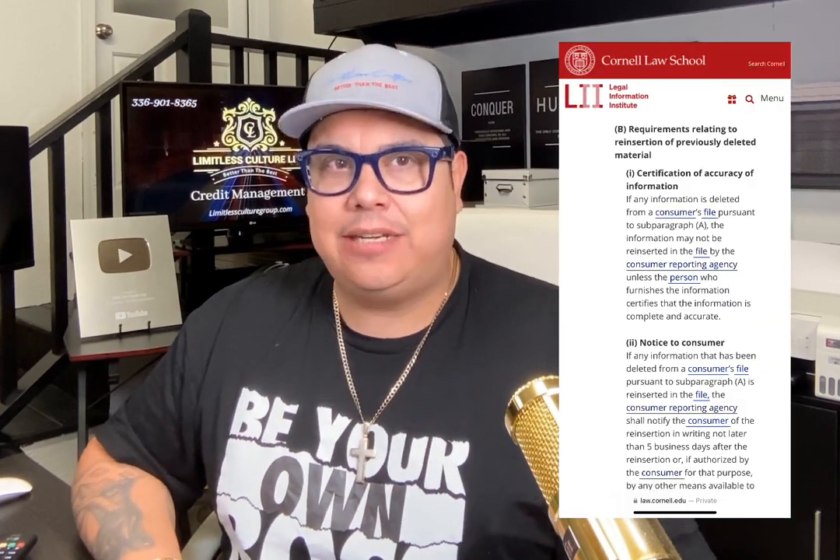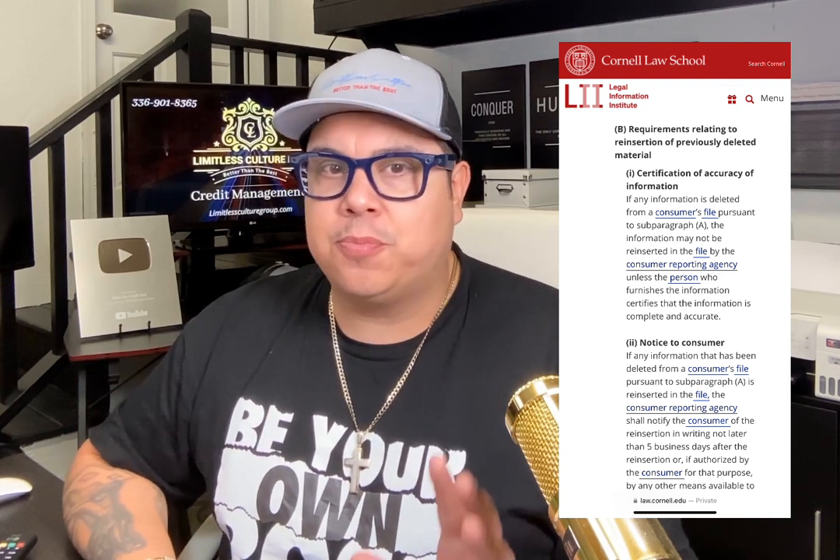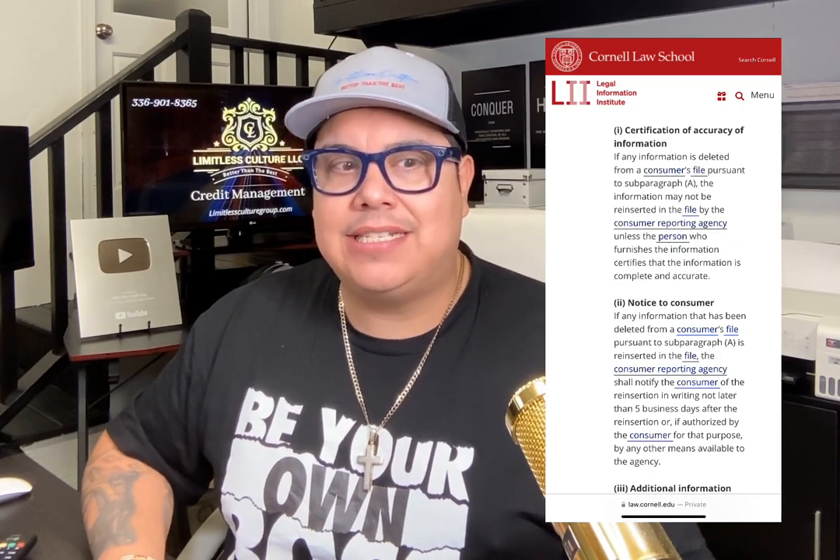These are the requirements relating to reinsertion of previously deleted material from your credit reports, from Cornell Law School. It's very important that you understand: if any information is deleted from a consumer's file pursuant to subparagraph A, the information may not be reinserted in the file by the consumer reporting agency unless the person who furnishes the information certifies that the information is complete and accurate. Not only can they reinsert, but there are rules of what they can and cannot do. If they reinsert, they have to by law notify you within five days of reinsertion.